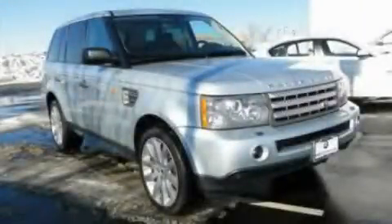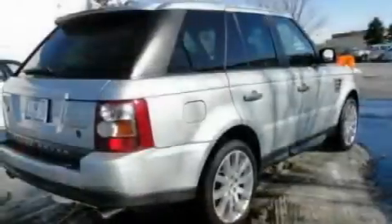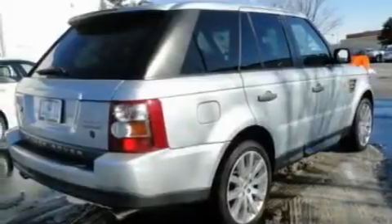This is a 2007 Land Rover Range Rover, a luxurious package designed with the finest elements in mind. It features a 4.2-liter, eight-cylinder engine and an automatic transmission.